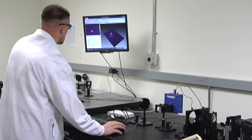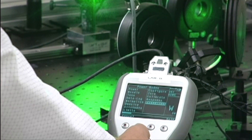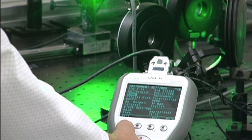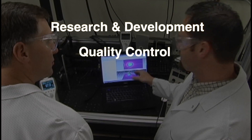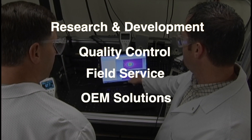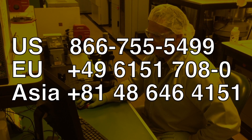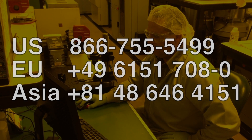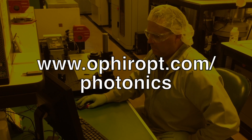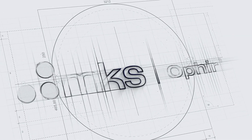For over 40 years, medical manufacturers worldwide have been choosing Ophir Photonics as their partner for measurement solutions in R&D, quality control, field service, or as OEM components within medical systems. To discuss your laser application with a sales engineer, contact your local Ophir representative, or visit us on the web at ophiropt.com/photonics.